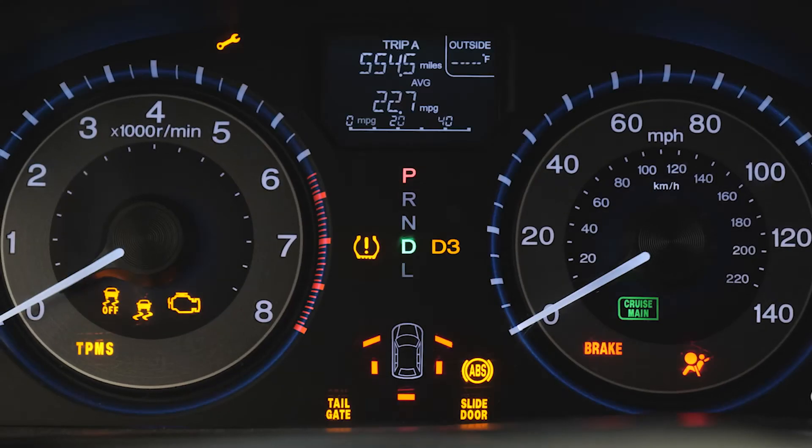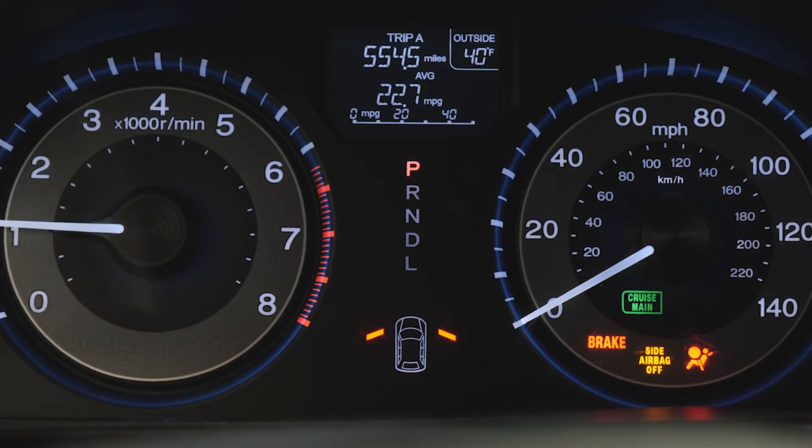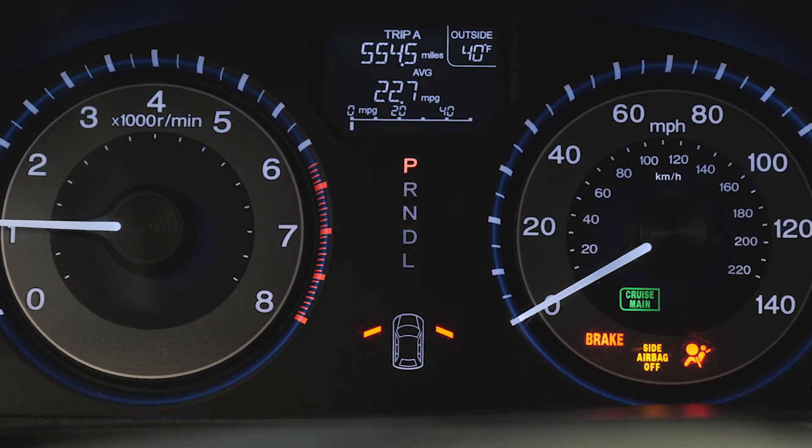The MIL will appear as a flashing TPMS icon during your vehicle's startup bulb check sequence. If there's an issue with the TPMS itself, the MIL will flash for 60 to 90 seconds and then remain illuminated solid. Potential issues with the system could be a dead battery in one of the sensors or a communication error.